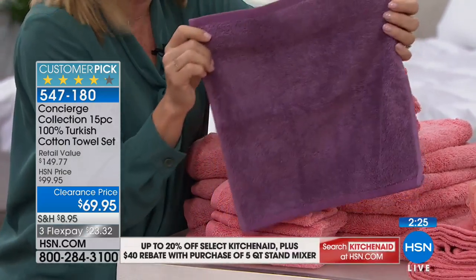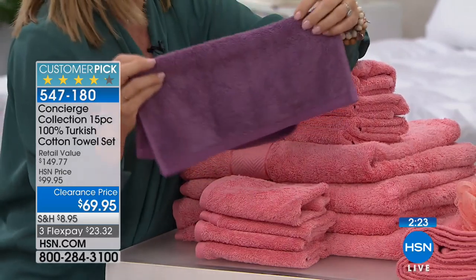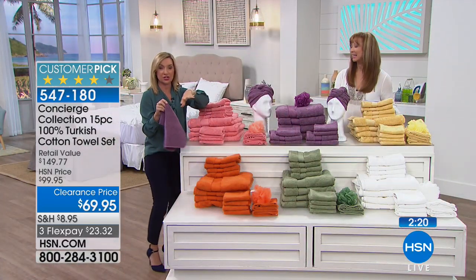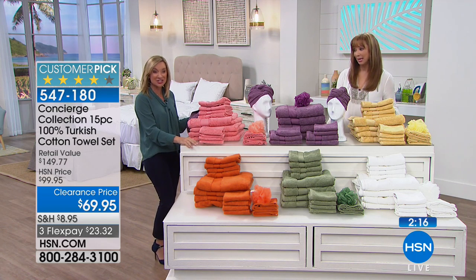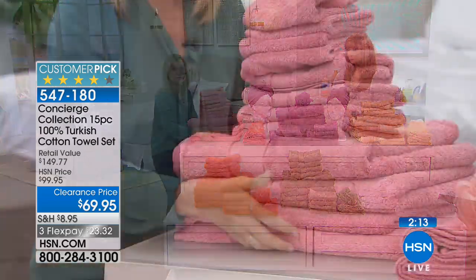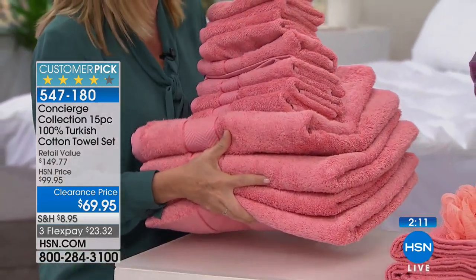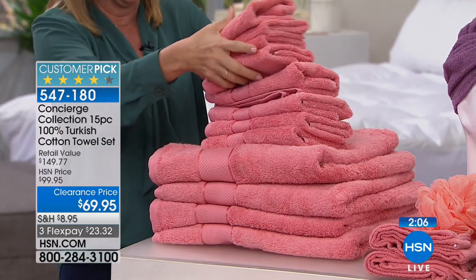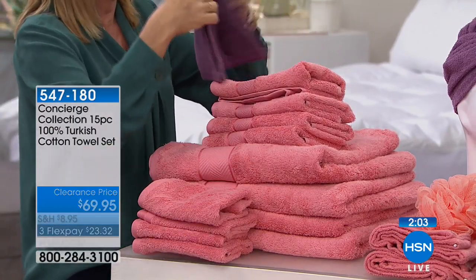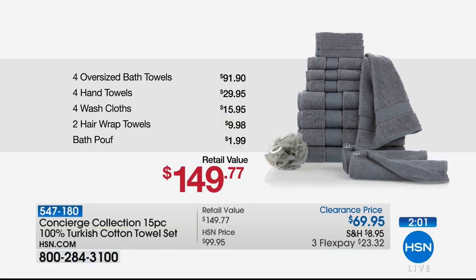Every part of these towels is high-end quality. I was just on a wedding registry looking at towels — trust me, if you went into a department store, can you imagine how much you'd spend? A lot more than $69.95. Our retail value — and I think that's wildly conservative — because this is Turkish, not just your standard cotton. This is high-end Turkish. You always hear Egyptian cotton towels, but that's for sheets. Turkish is long staple too, and it's better for towels because it dries faster — it's really the number one cotton you want in your towels.